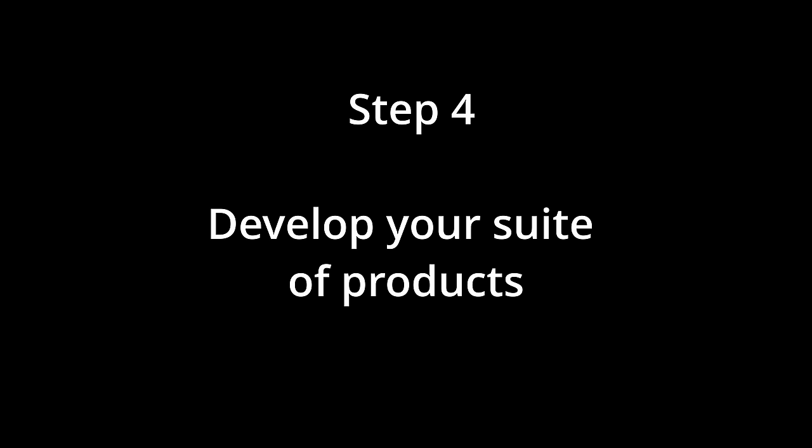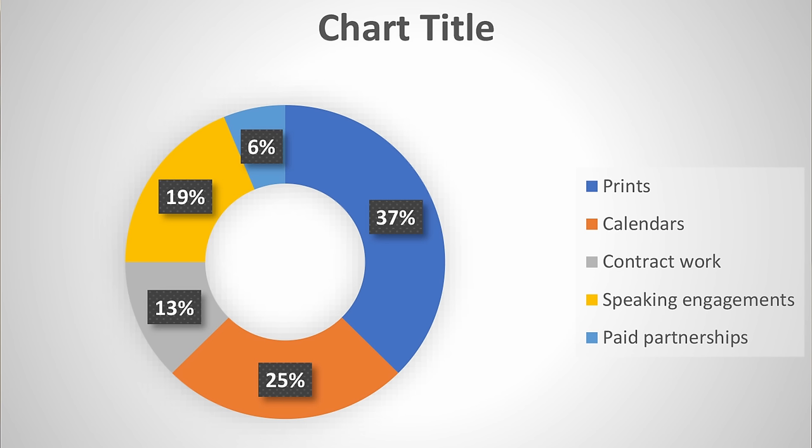Step number four can be developed concurrently with step three, and that is to develop your suite of products. Think of your revenue as a pie chart with different areas bringing in different amounts. Very few wildlife photographers make an entire living off one type of product. Start small and take little test runs with new product styles a little bit at a time.